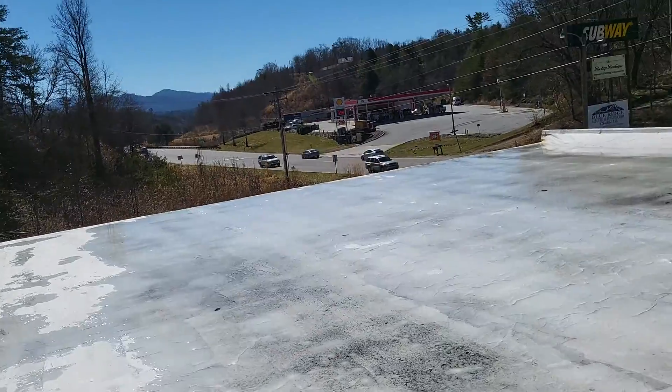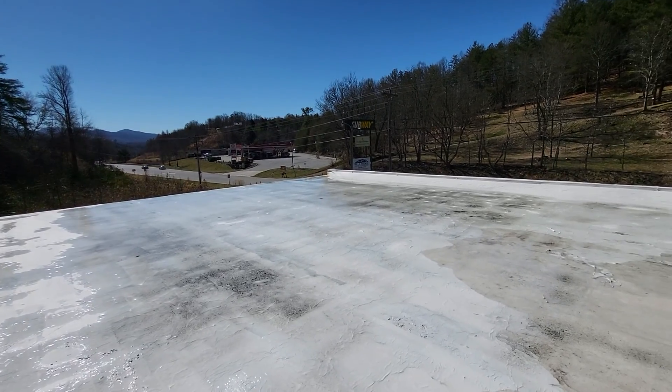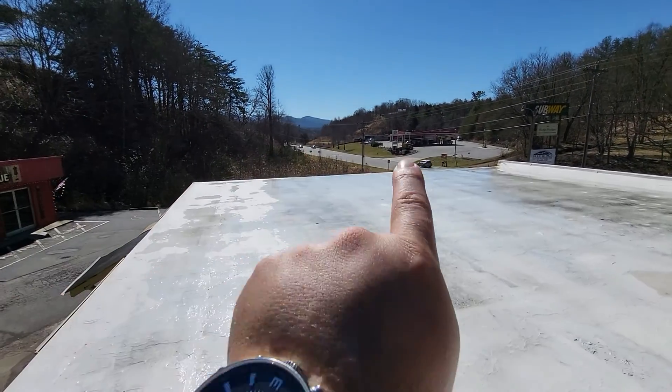Hey guys, it's Shane with Lightspeak Construction and Roofing on a nice winter day here in Mars Hill, North Carolina. We're looking at a commercial roof. It has a parapet wall up front there and slopes that way.